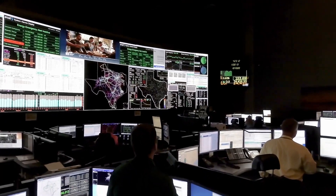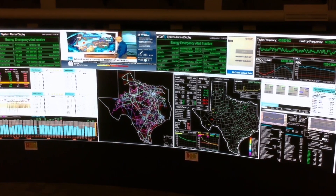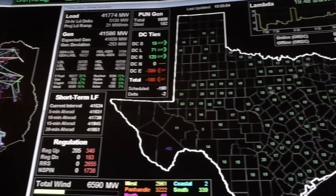I'm Dan Woodfin, Vice President of System Operations here at ERCOT. Control room operators are like the air traffic controller of the utility system. We're basically monitoring power flow and generation on the Texas power grid.